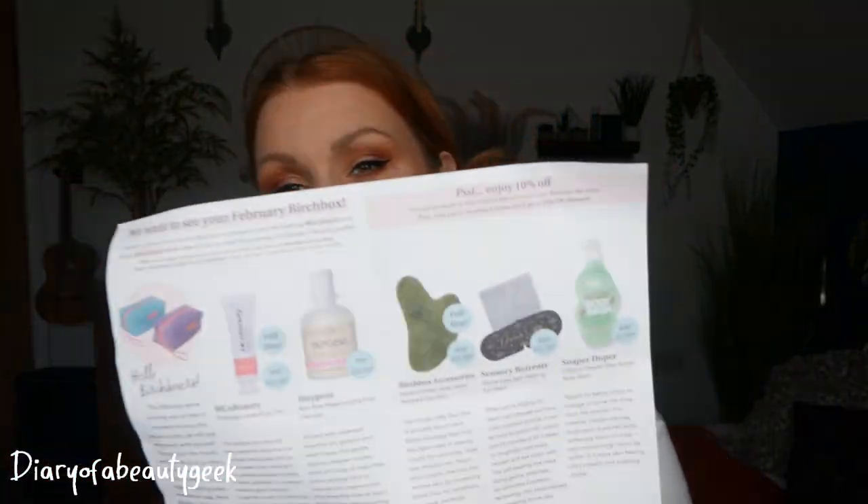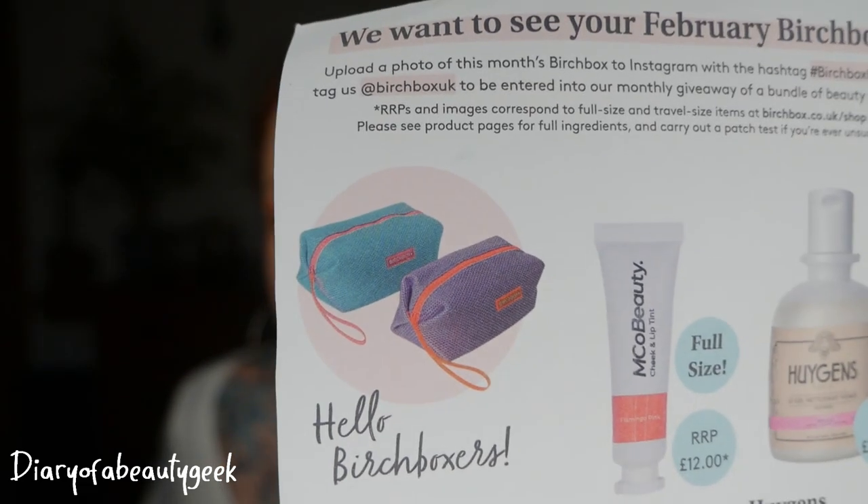I haven't had a look yet — I literally just finished filming another beauty box when there was a knock at the door and my husband brought this up. So inside we've got a little leaflet detailing everything about the products. We've got two full size items this month, and you'll either receive this gorgeous turquoise bag or a purple one. The theme for this February is: 'We're inviting you to take a moment to press the pause button, be still, and reconnect with yourself. We hope your February Birchbox reminds you that a beautiful day always begins with a beautiful mindset.'